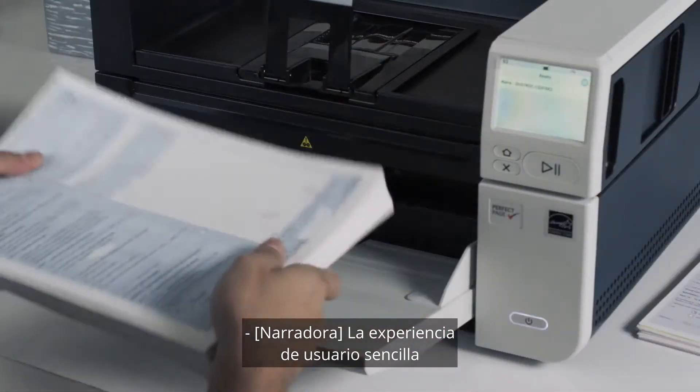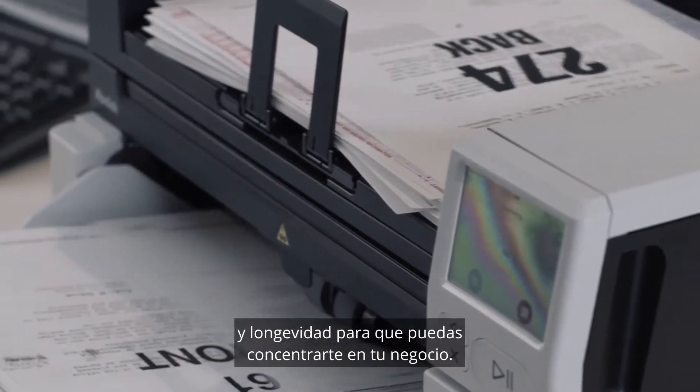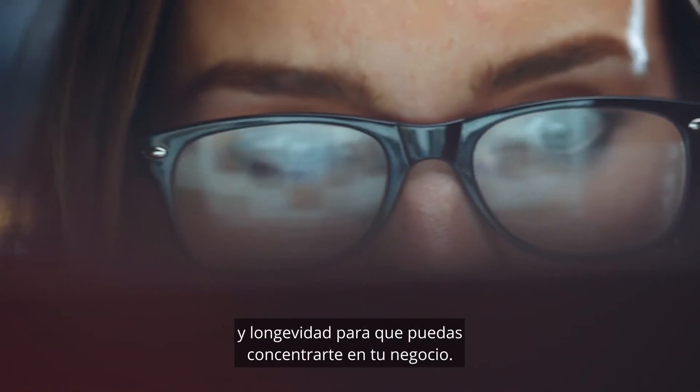The straightforward user experience of the S3000 series delivers ease, productivity, and longevity, so you can focus on your business.